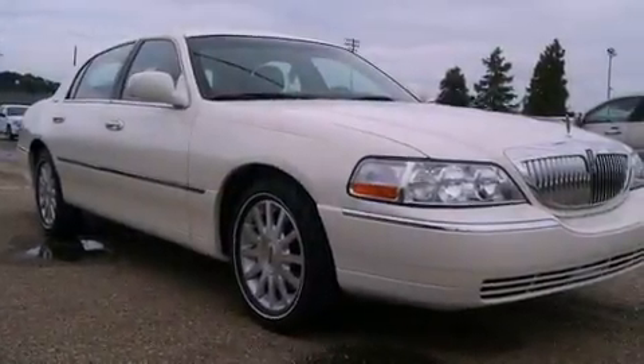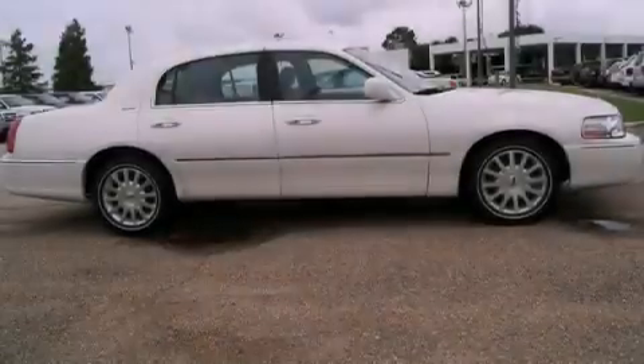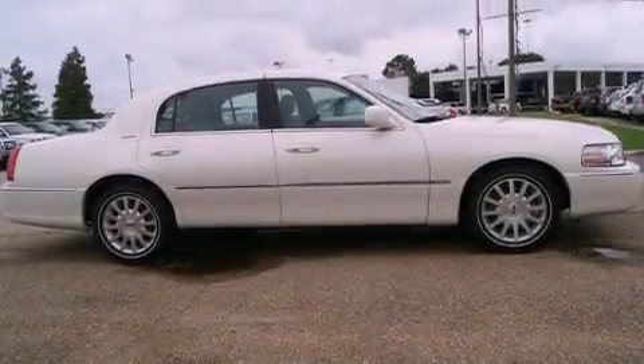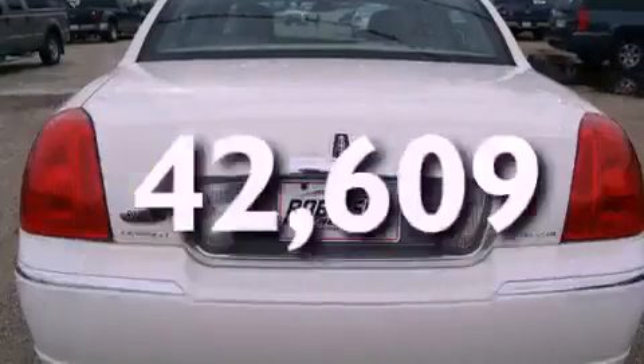Its top features include adjustable driver pedals, dual-power seats, cruise control, a CD player, leather seats, alloy wheels, a security system, a traction control system, air conditioning with automatic climate control, and this vehicle has fewer than 43,000 miles on the odometer.